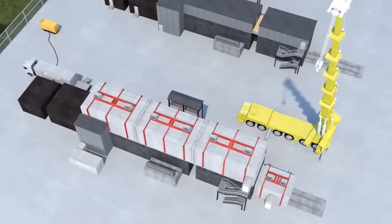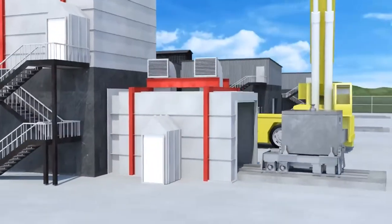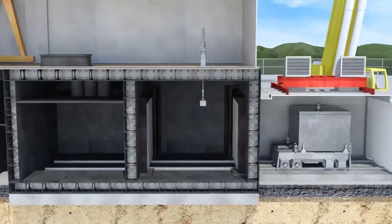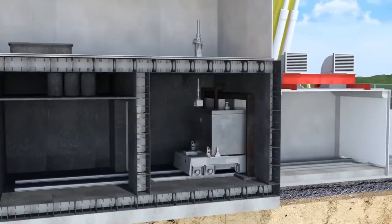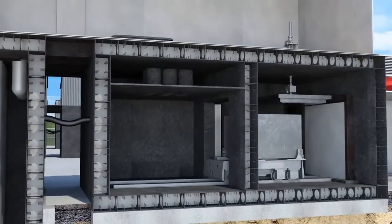New nuclear fuel is delivered in a transport container. It is imported into the plant via a safety lot and prepared for discharge.